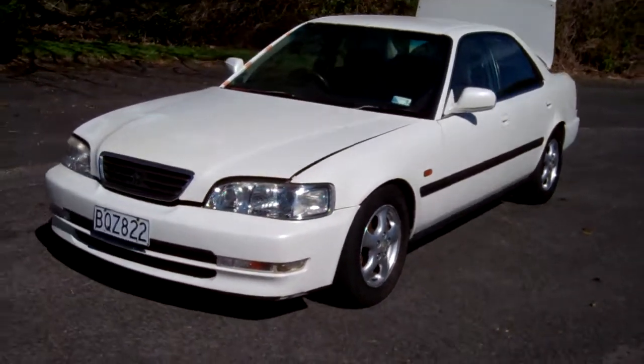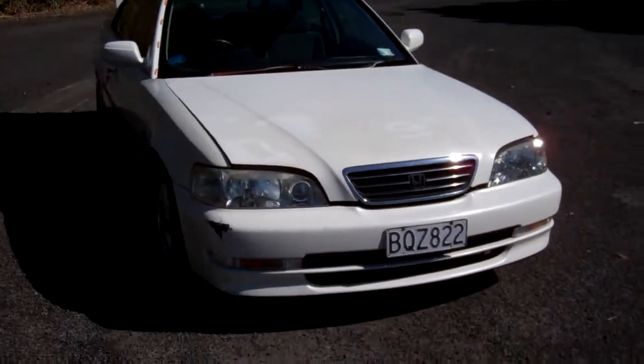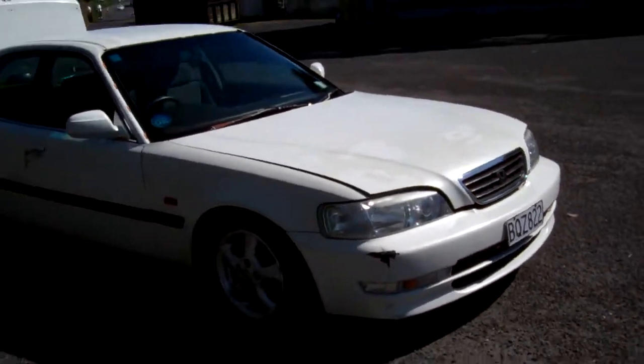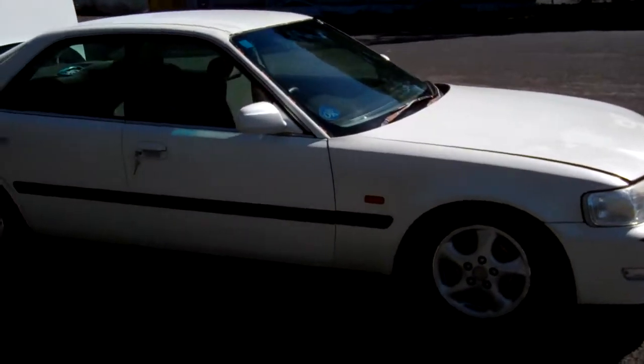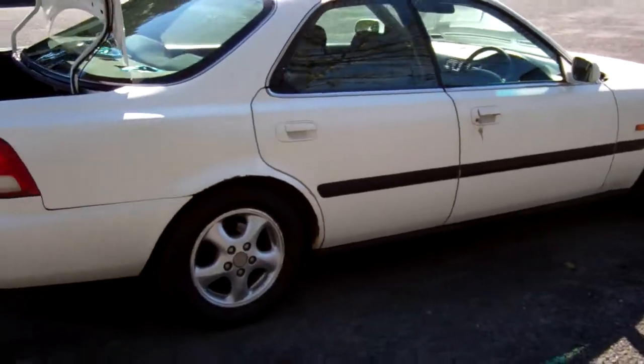Hi, Dan here from Cash for Cars. What you're looking at is our latest vehicle to go on the internet in an auction. This is a 1995 Honda Inspire — very popular vehicles, similar to a New Zealand new Honda Legend, in white.